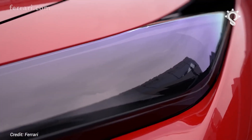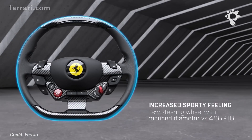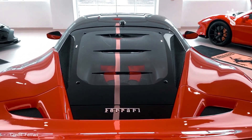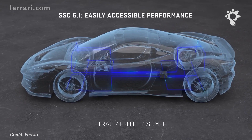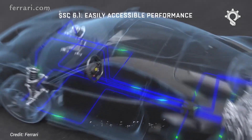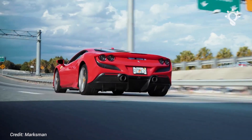Early driving impressions are dominated initially by the performance, but then by a couple of other attributes — one being the steering, which is heftier than in the 488 GTB, but also has more feedback for a better connection feel. The second is the noise. The GPFs fitted for emissions had the effect of reducing tailpipe noise, so Ferrari has developed an in-exhaust resonator that enhances engine noise and feeds it to the cockpit. And it works. There's a rich, flat-plane-crank V8 character right through the rev range, something lacking in the GTB and the Pista.